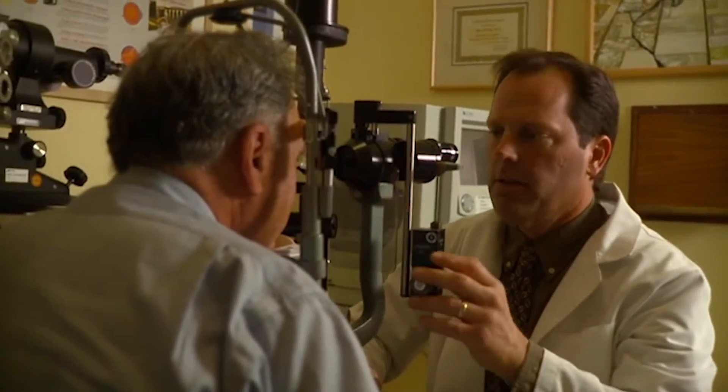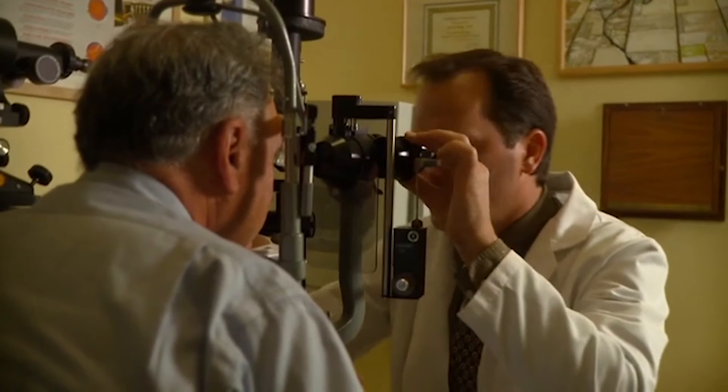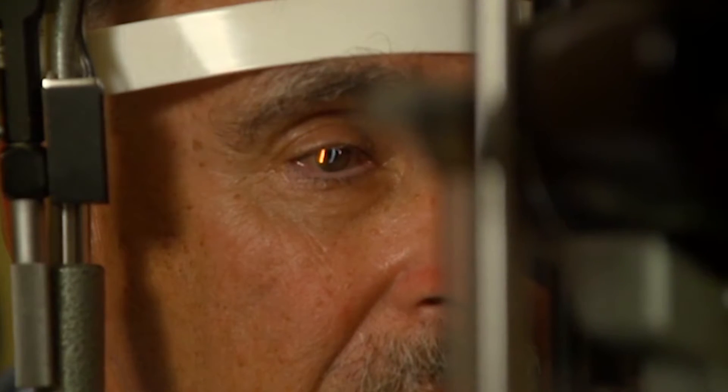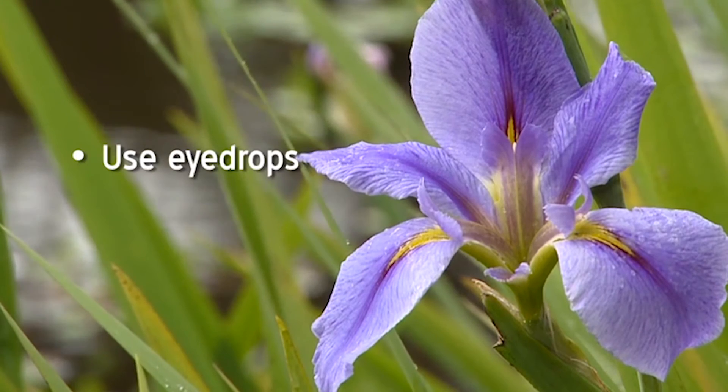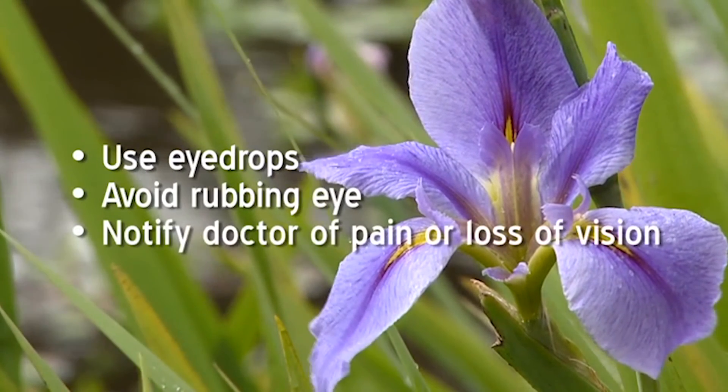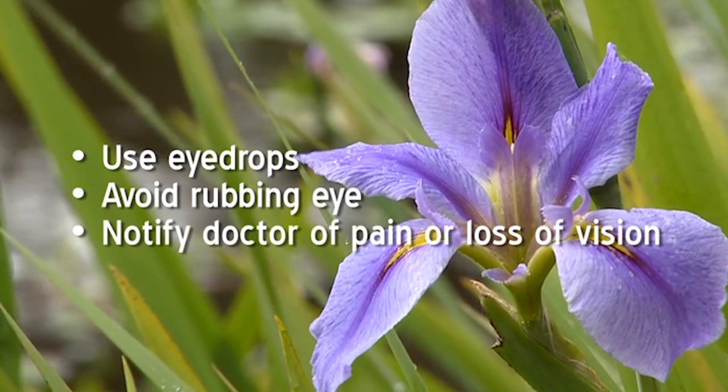Before cataract surgery, your ophthalmologist will perform a thorough eye exam to make sure you're a candidate for the procedure. If the doctor finds other conditions in your eye that might prevent a good outcome, he or she may recommend that you not have cataract surgery. After surgery, it's important to follow your doctor's directions — for example, you'll need to use eye drops as prescribed, avoid rubbing your eye, and notify your doctor immediately if you experience pain or loss of vision.